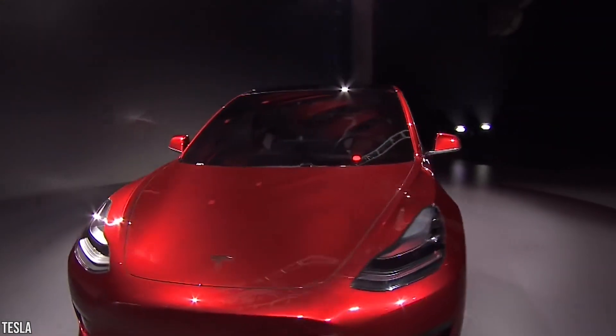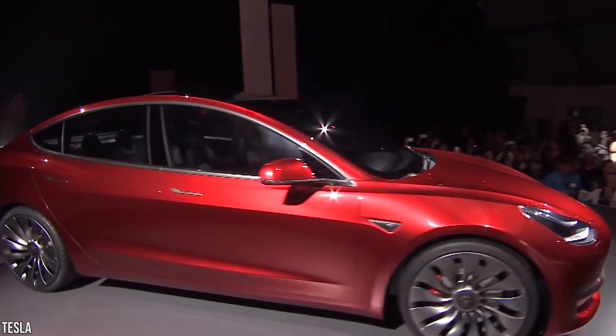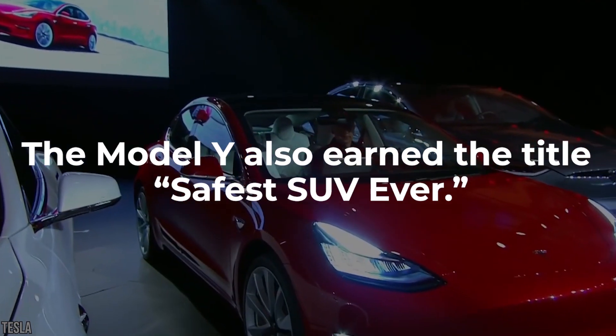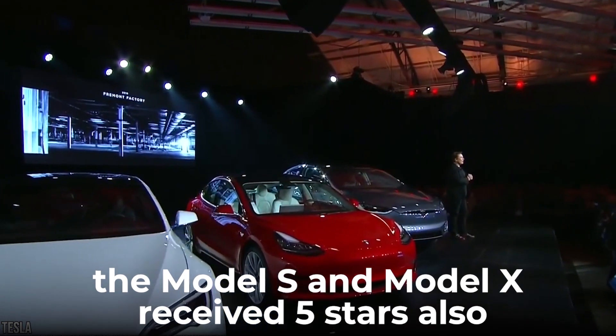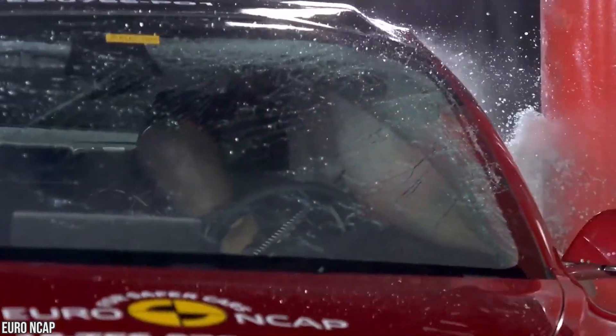The Model 3 isn't the only 2021 Tesla Model to have aced this year's safety test. The Model Y also earned the title Safest SUV Ever. Plus, the Model S and Model X received five stars across the board from the Insurance Institute for Highway Safety and the NHTSA.